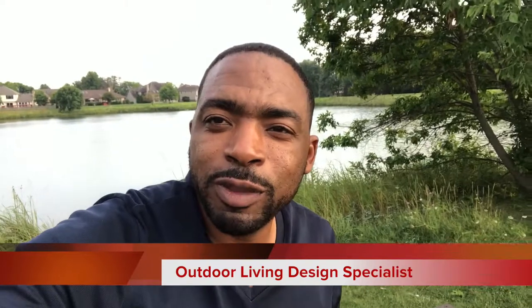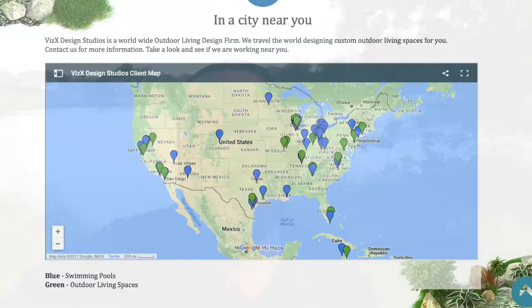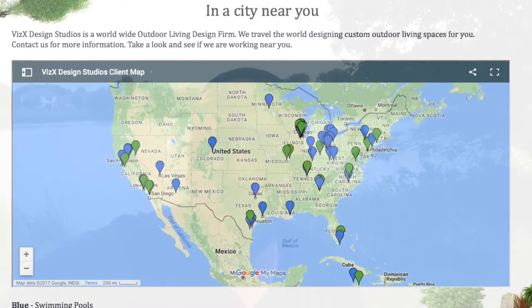Whenever you're getting your outdoor living space designed — from a paver patio company, working with a local landscaper, or the VizX design traveling landscape design firm — make sure that you have the proper traffic pattern. What I mean by that is I always ask questions about small children, pets, animals, things like that.